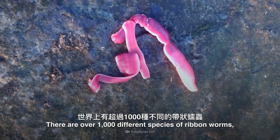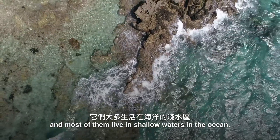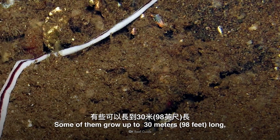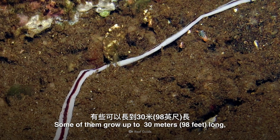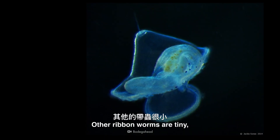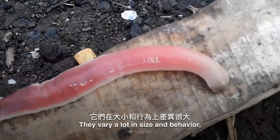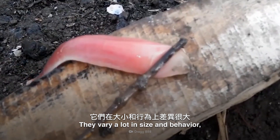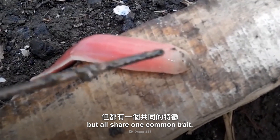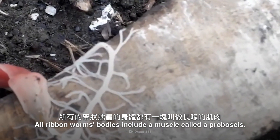There are over 1,000 different species of ribbon worms, and most of them live in shallow waters in the ocean. Some of them grow up to 30 meters long and 2.5 centimeters in diameter. Other ribbon worms are tiny, less than a centimeter long. They vary a lot in size and behavior, but all share one common trait: all ribbon worms' bodies include a muscle called a proboscis.